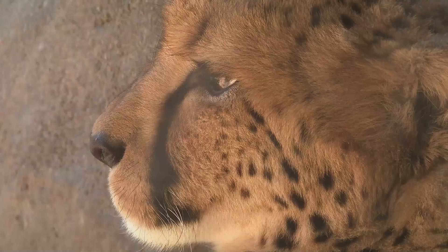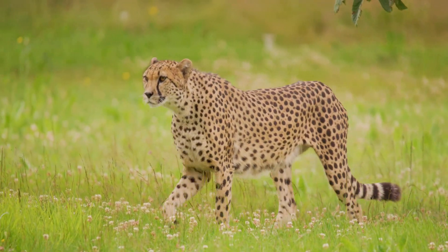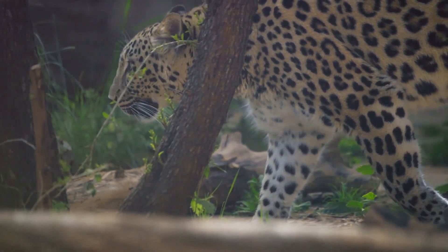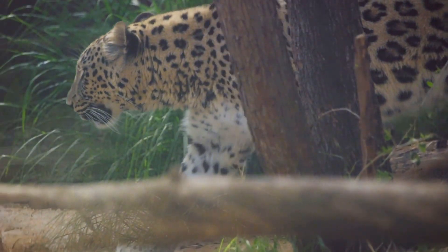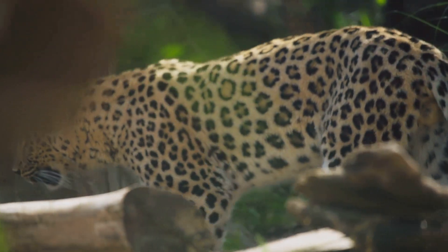It all starts with their unique physical traits. Cheetahs are lightweight with slim aerodynamic bodies that are built for speed. Their long legs provide the necessary stride length for rapid acceleration, while their specialized muscles offer the power to maintain such high speeds. And their large nasal passages allow for increased oxygen intake, supplying their muscles with the fuel they need to perform their speedy sprints.